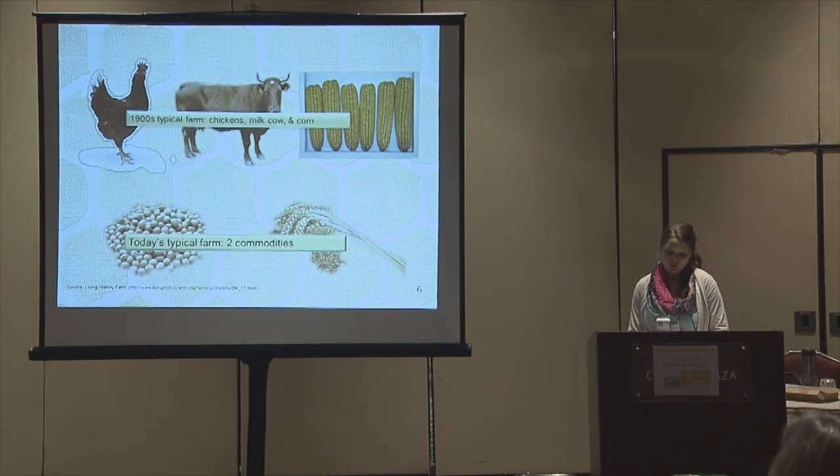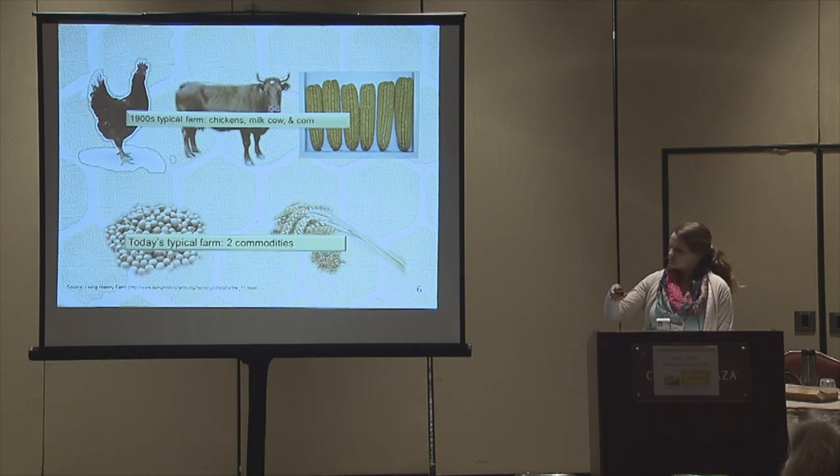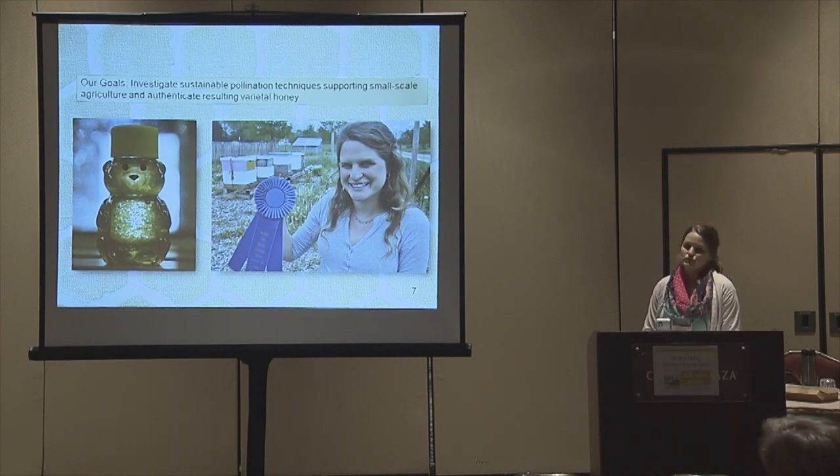This has led to a transition to needing more managed colonies. Back in the day, farmers would pay beekeepers — even if just in kind — or beekeepers would pay farmers to keep bees on their properties to reap the honey benefit, while farmers appreciated the pollination. Our goal became to investigate sustainable pollination techniques supporting small-scale agriculture while authenticating the resulting varietal honey.